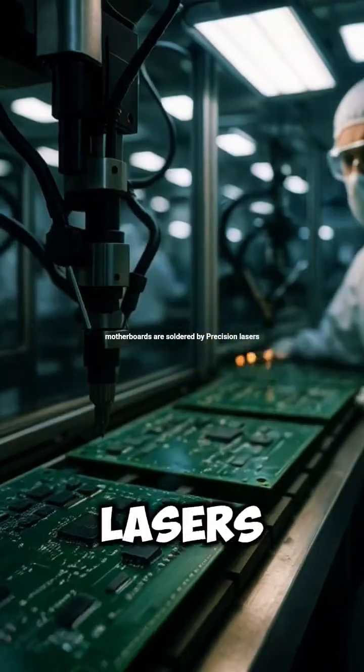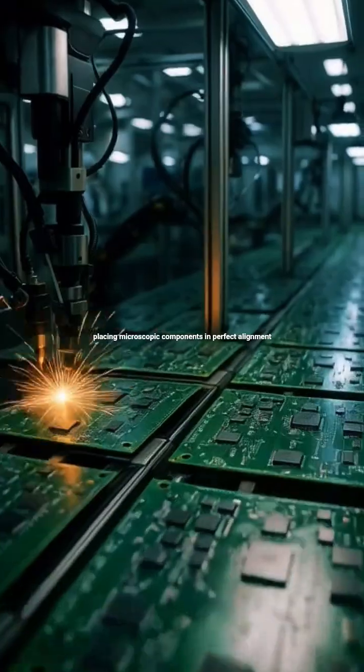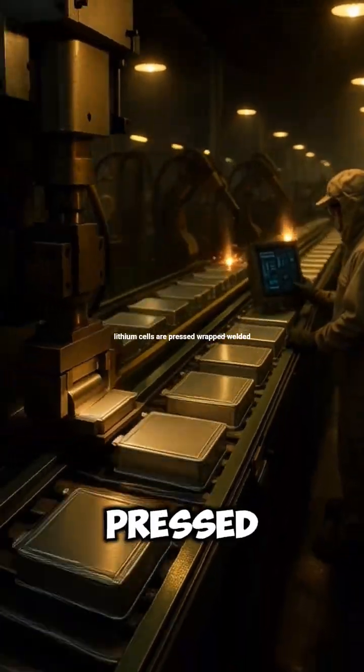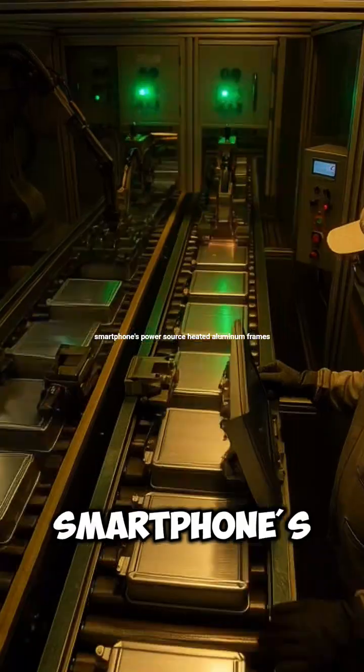Motherboards are soldered by precision lasers, placing microscopic components in perfect alignment. Lithium cells are pressed, wrapped, welded, and safety-sealed to create the smartphone's power source.